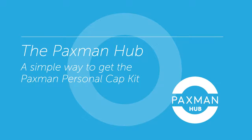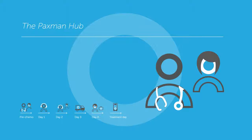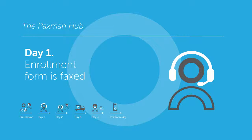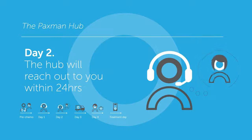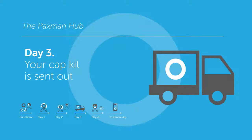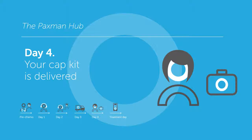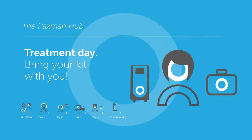The Paxman Hub will send you your Paxman personal cap kit. Here's how it works. During the pre-chemotherapy meeting, scalp cooling for hair preservation will be explained by your doctor. Day 1: your doctor's office will fax the enrollment form to the Paxman Hub. Day 2: Paxman Hub will reach out to you within 24 hours to discuss the pay-for-use token process and take payment. Day 3: your Paxman personal cap kit is sent out to you. Day 4: your Paxman personal cap kit will be delivered to your home. It contains everything you need to be prepared for scalp cooling. Don't forget to watch the instructional videos. Then, when your treatment day comes, don't forget to take your kit with you.